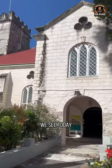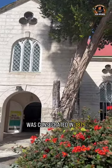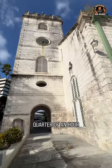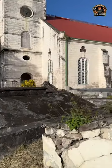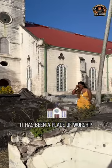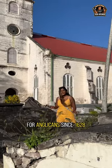The coral stone building we see today was consecrated in 1879. It chimes every quarter of an hour — and there you go, we've got here just in time. It has been a place of worship for Anglicans since 1628.